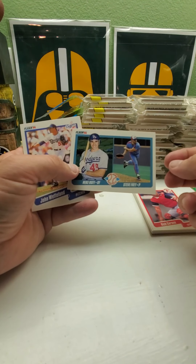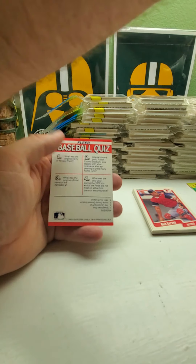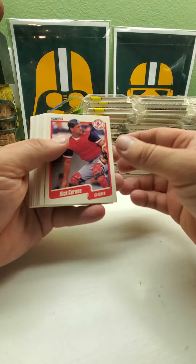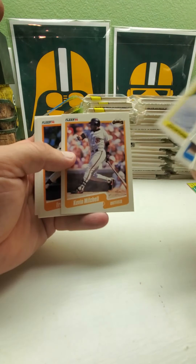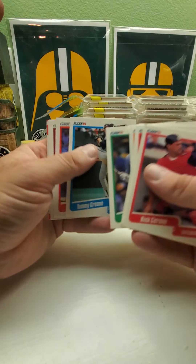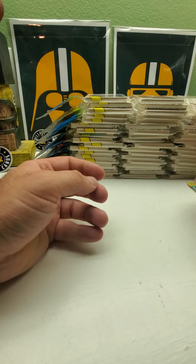More rookies — Mike Huff and Steve Fry. We got John Wetteland — I believe this is a rookie card — Jamie Moyer, and Hubie Brooks. We have the Braves, Cubs, Reds, and Astros on that one. Joe Oliver, Kevin Mitchell, Fernando Valenzuela, Brady Anderson, Deion Sanders, Terry Mulholland, and Julio Franco. We got the Royals.